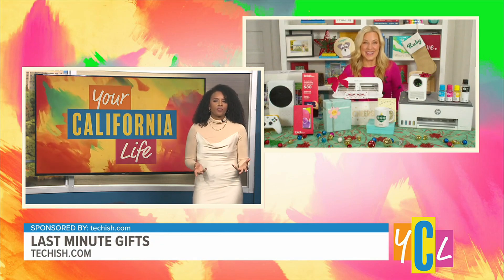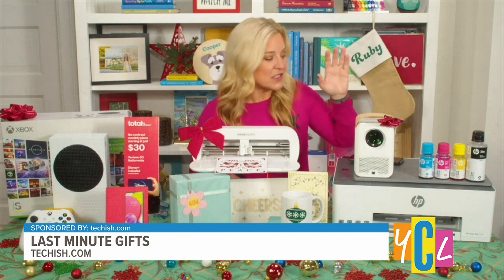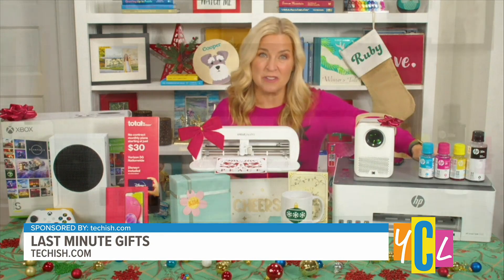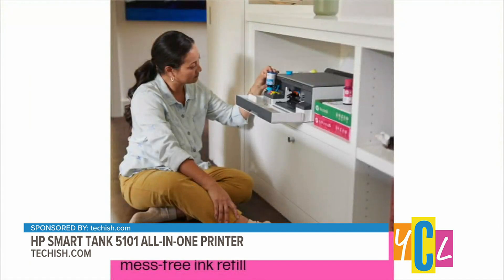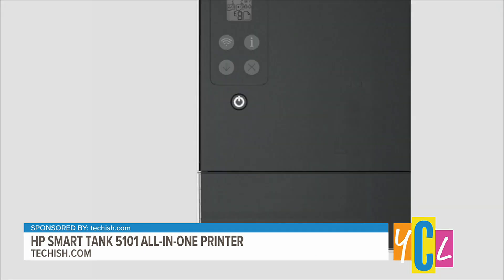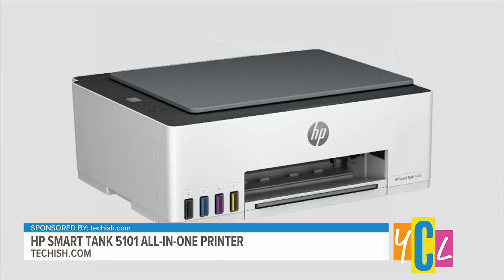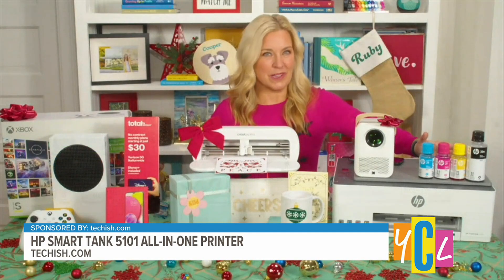Do you have something for the eco-conscious person on our list? Absolutely — for a gadget that's almost as good for the planet as it is for simple, affordable everyday printing, take a look at the HP Smart Tank 5101 all-in-one. It's made with recycled plastic and includes up to two years of ink in recyclable refill bottles. HP Planet Partners just hit an impressive new milestone: people have recycled more than 1 billion original HP ink and toner cartridges. It's really cool that a company like this is doing something like this for our world.